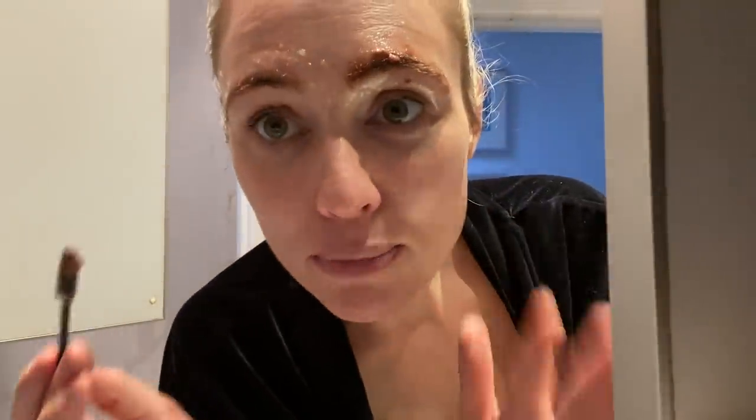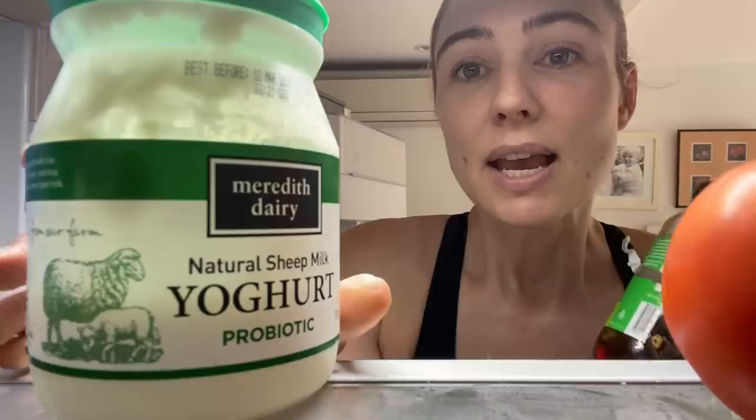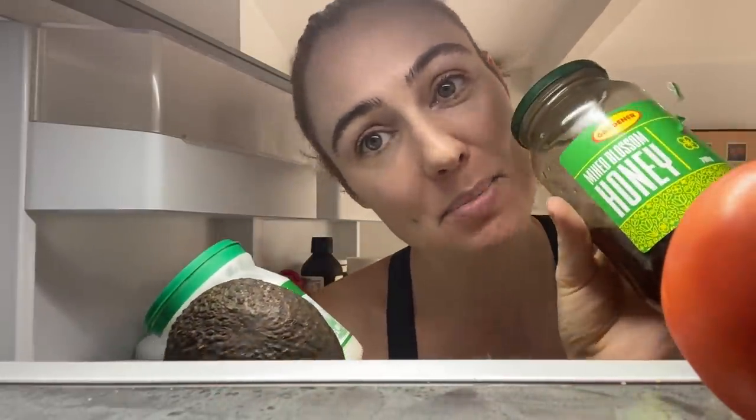I have a greater appreciation for people who do this for a living — this is hard. Even more frugal: make your own hydrating face mask with natural yogurt, avocado, and some honey.